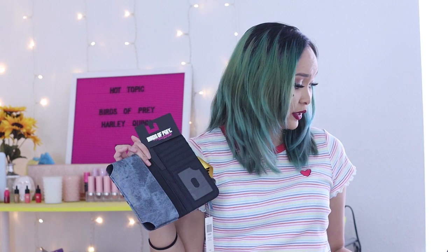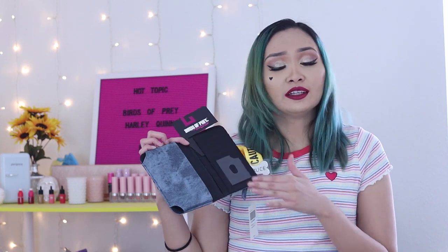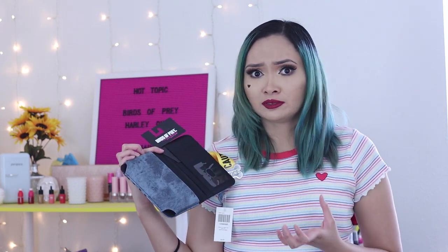My phone fits in here — I have the regular iPhone 8 with a thick case and a pop socket — and it fits, so I'm guessing a bigger phone will fit too as long as it doesn't have a case. I'm so glad I got this. It also has a zipper at the back where you can put all your coins.